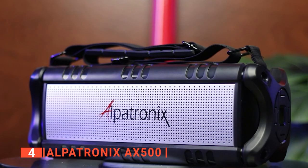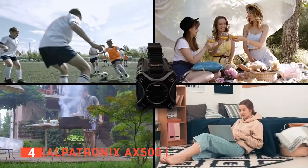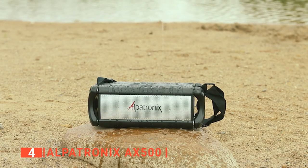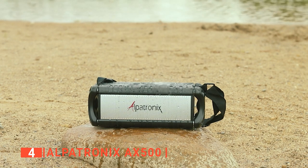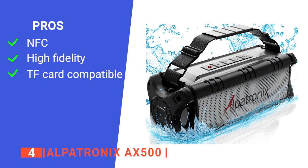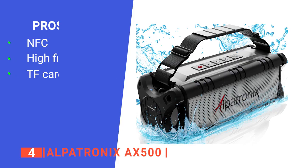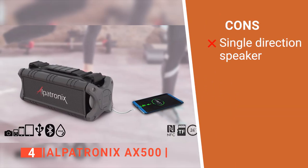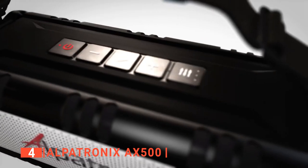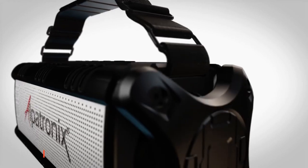The AX500 is designed to last. It is sleek with a tough rubberized exterior, making it suitable for outdoor use. It is rated IPX5, meaning it can withstand exposure to outdoor conditions like water splash, dust, and small drops. Its pros are: it is NFC enabled, its sound does not distort, and it also plays music from a TF card. However, the sound waves are sent unidirectionally. The Alpatronix AX500 is suitable for anyone looking for a portable and durable speaker with a large output.